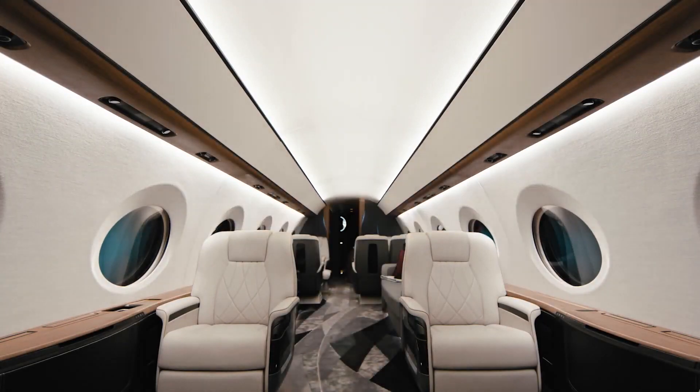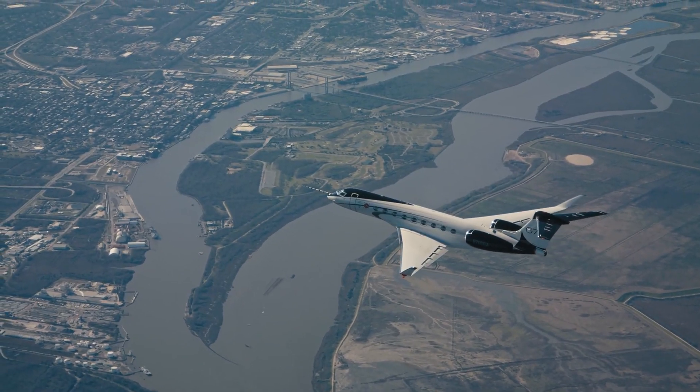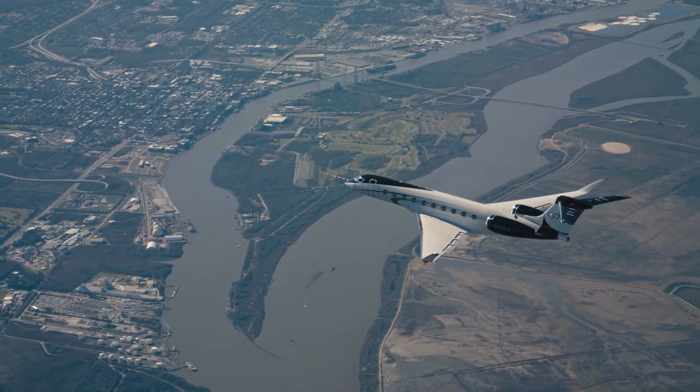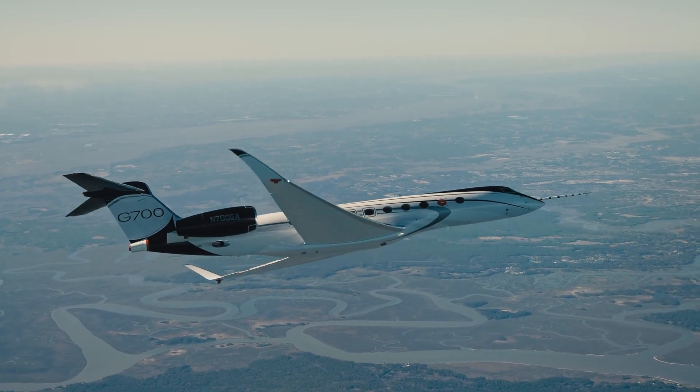The G700 aircraft can carry up to 19 passengers. Its maximum range is 13,800 kilometers at Mach 0.85, and the maximum operating Mach number is 0.92.